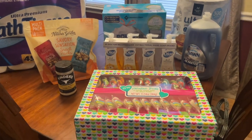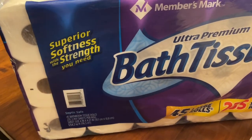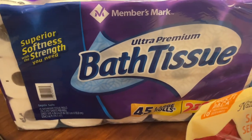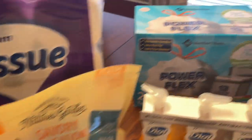I was interested to see the toilet paper situation, so I got this big pack of toilet tissue — there are about 45 rolls and that was around $22.